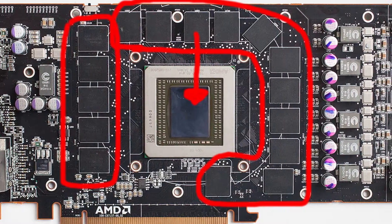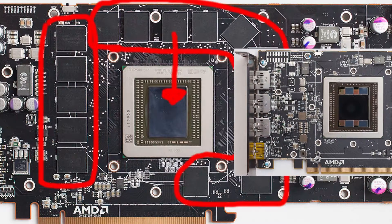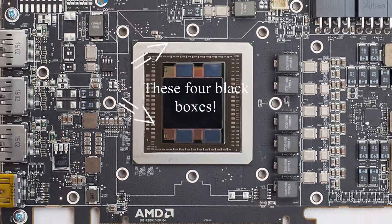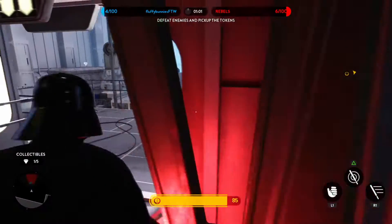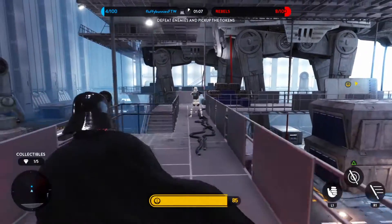So everyone understands — the way HBM works is instead of having 20 memory chips surrounding the GPU die, the memory is instead baked into the same area as the GPU, seen here. Instead of having a bunch of memory chips, we get memory stacks, which are essentially those chips stacked on top of each other to conserve space. In the Fury and Fury X, the maximum amount of possible VRAM was only four gigabytes because each stack was limited to one gigabyte of VRAM.